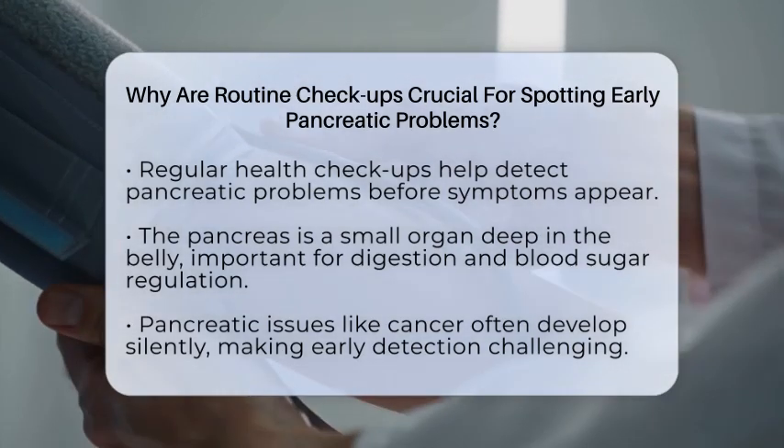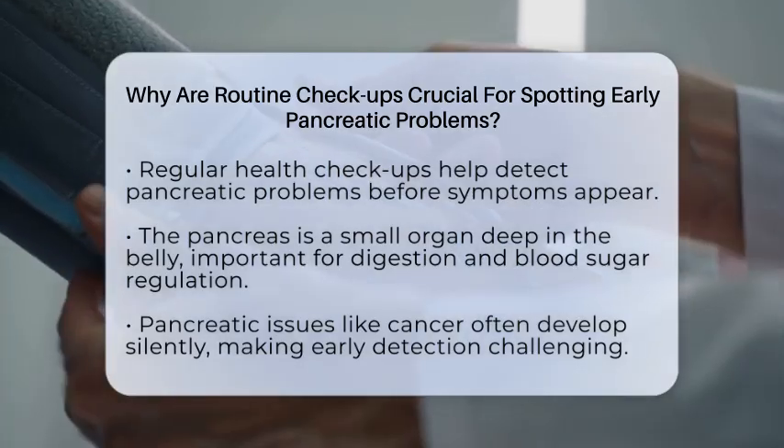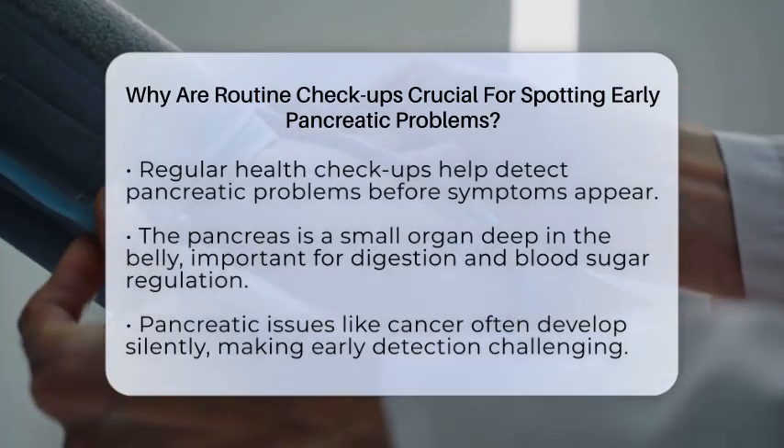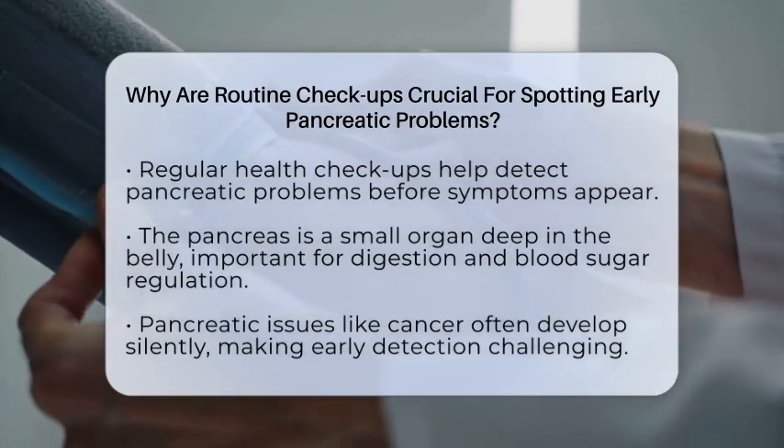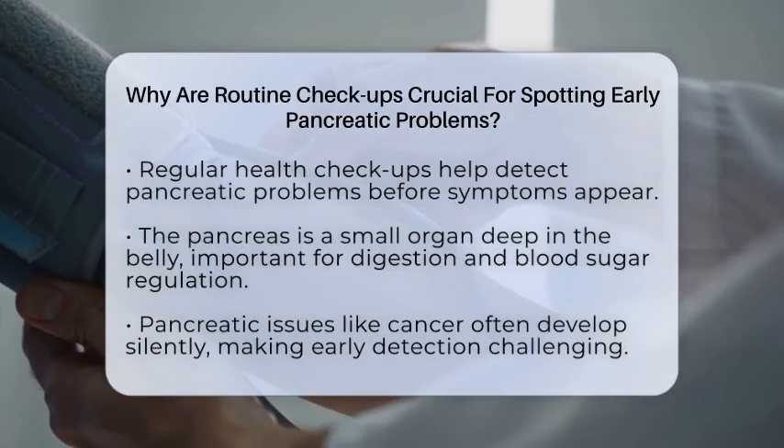They help your doctor spot early changes or abnormalities in the pancreas before you feel unwell. Early detection can make a huge difference because treatments are more effective when problems are caught early.